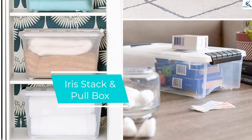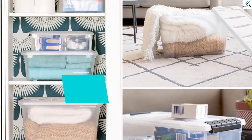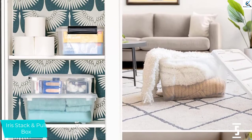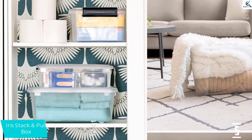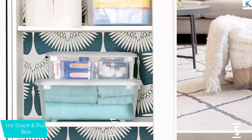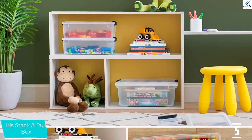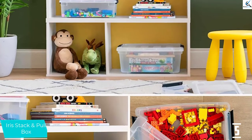Starting at number 5, we have the IRIS Stack and Pull Box. Another offering from IRIS, the Stack and Pull boxes are a bit less expensive and a pretty solid value item. These bins are opaque enough to hide the details of the potential mess contained within, while still allowing enough to come through that you can easily find what you're looking for. While the design is simple, there's still an over-the-top latch on each end for added security.